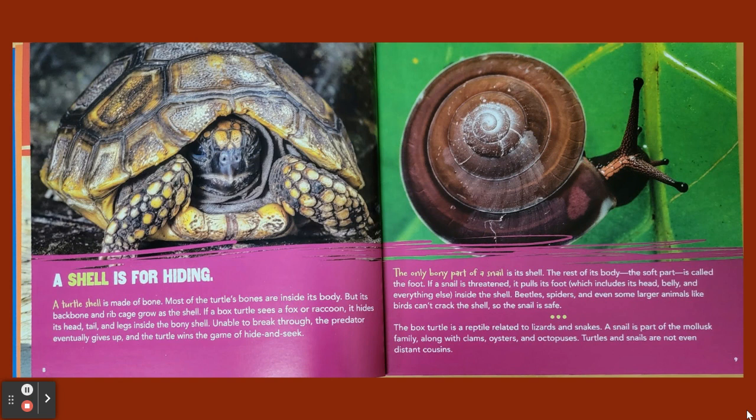A shell is for hiding. A turtle shell is made of bone. Most of the turtle's bones are inside its body, but its backbone and ribcage grow as the shell. If a box turtle sees a fox or raccoon, it hides its head, tail, and legs inside the bony shell. Unable to break through, the predator eventually gives up, and the turtle wins the game of hide and seek.